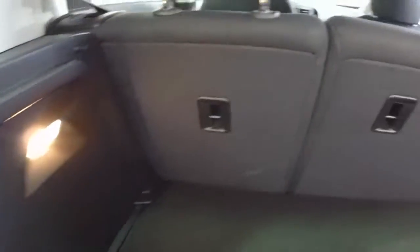Speaking of cargo room, in a car this size, the rear hatch has a lot of space actually. With the rear seats folded, the space about doubles. There is also a nice little under-storage tray as well.